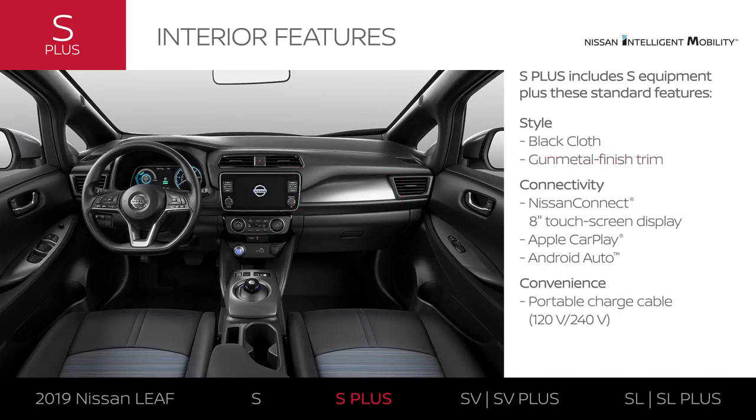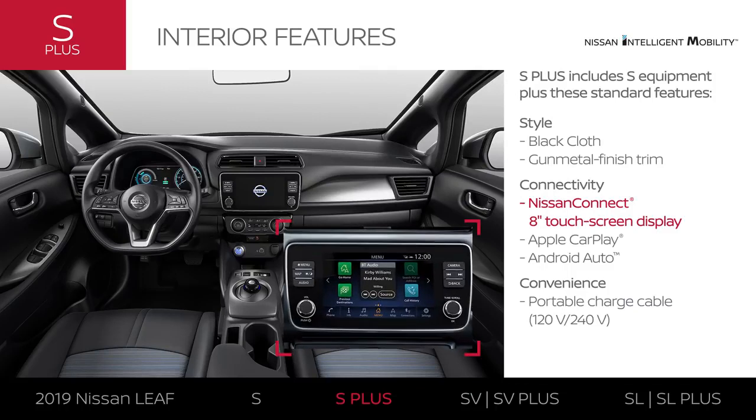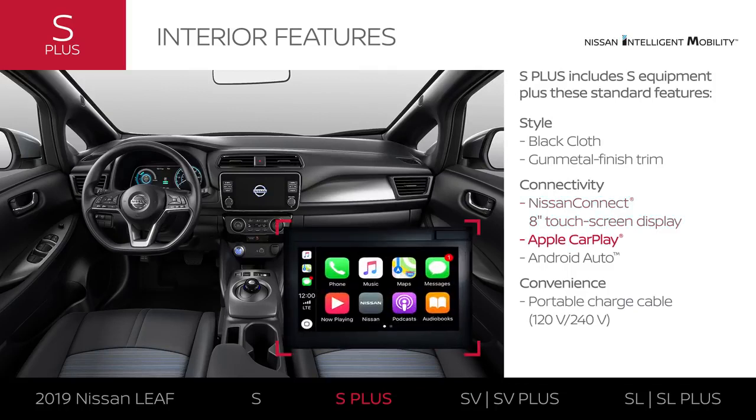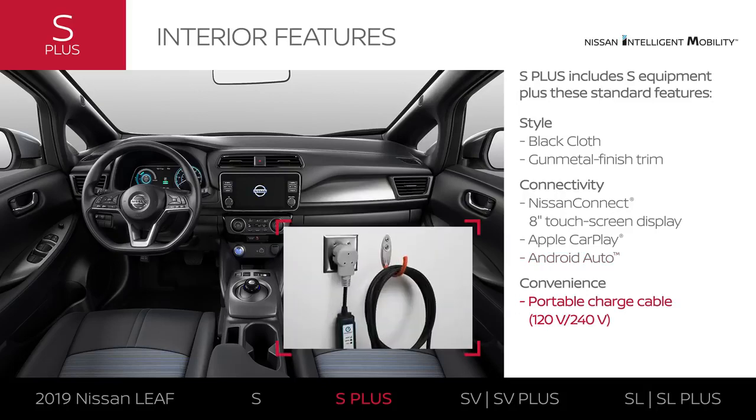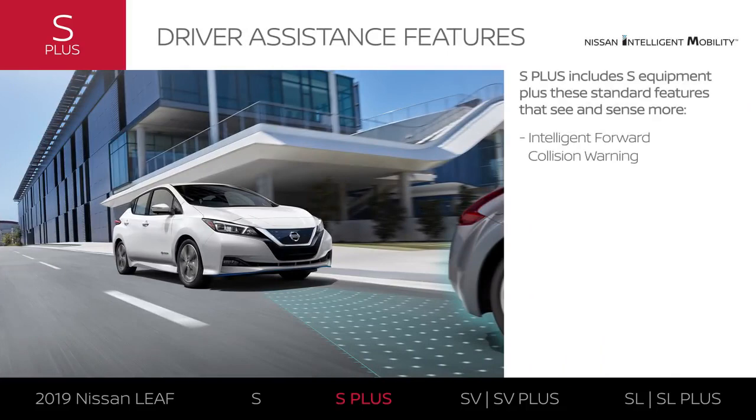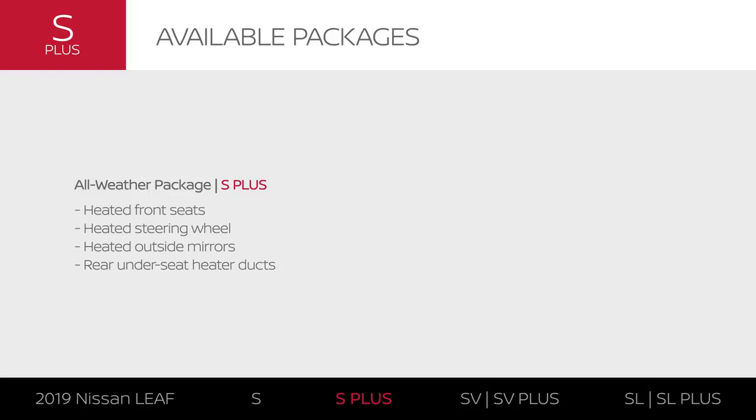LEAF S Plus puts your wider world at your fingertips with an 8-inch touchscreen and tech that puts your compatible smartphone on display. You'll also be able to plug in at home without installing a dedicated charger. S Plus adds more Nissan Intelligent Mobility tech, so you can get an alert when a potential forward collision is detected. Like LEAF S, the S Plus offers the all-weather package for a suite of heated options.